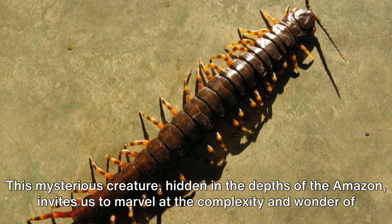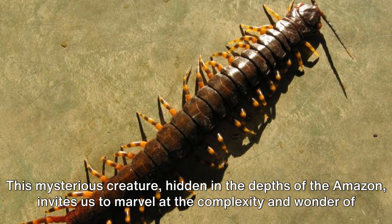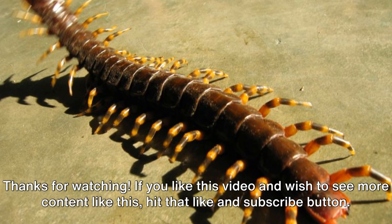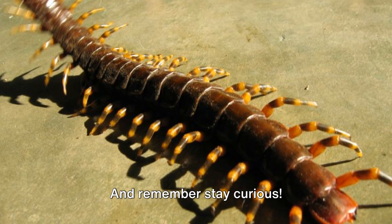This mysterious creature, hidden in the depths of the Amazon, invites us to marvel at the complexity and wonder of the natural world. If you like this video and wish to see more content like this, hit that like and subscribe button — and remember, stay curious.